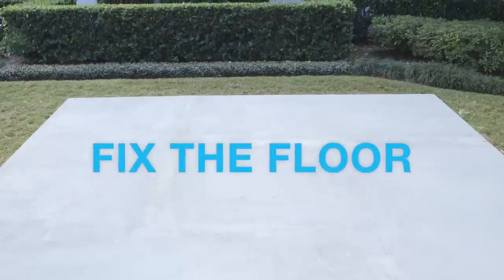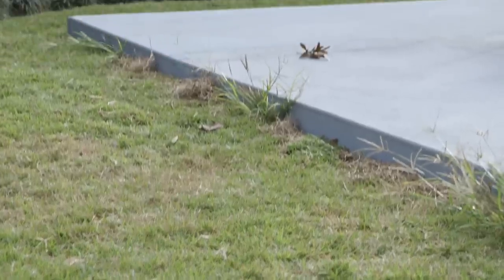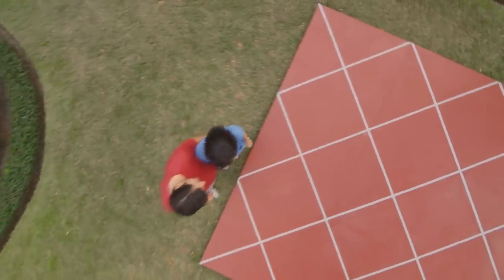The floor. This concrete slab isn't gonna win a gorgeous award, but it's a great foundation to build on. You could stain the floor, or my favorite way to totally personalize this patio is to paint a pattern on the concrete. How cool is that? With a swanky, totally unique floor,